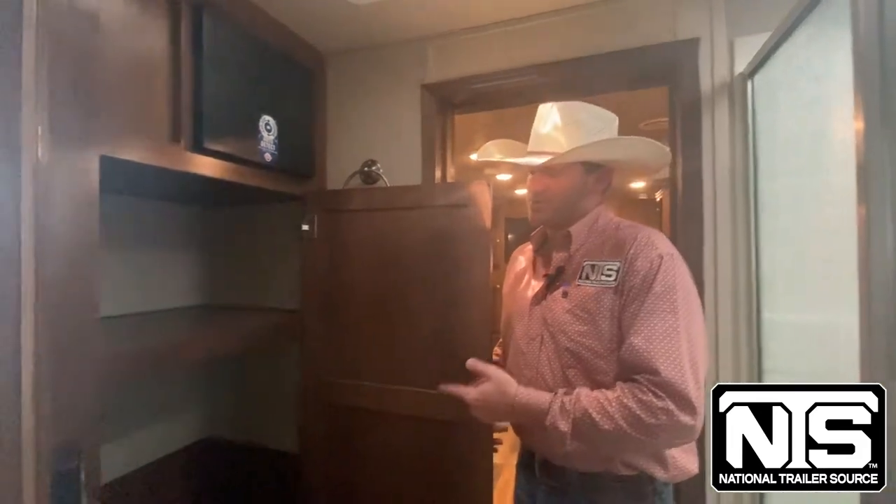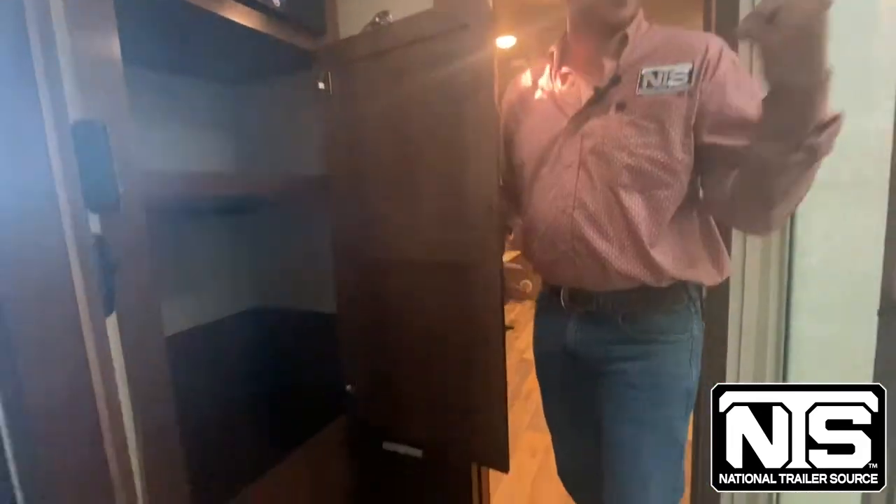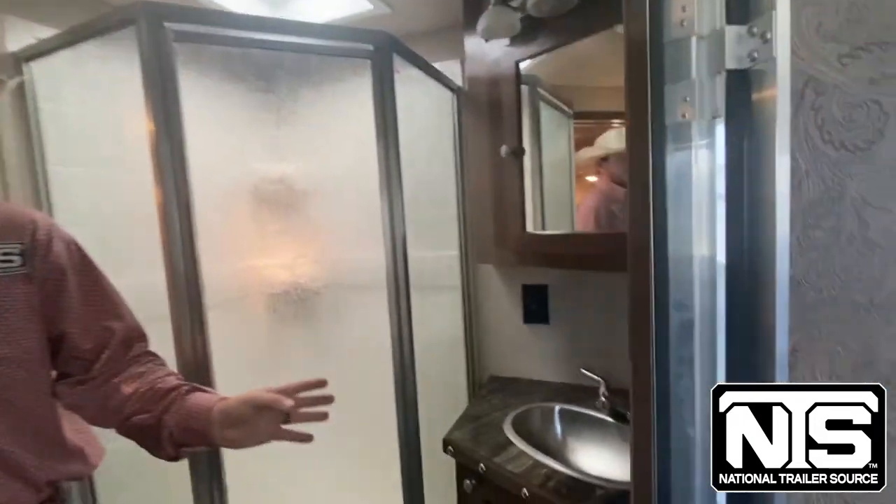So now we're in the bathroom. I want to show you the other hanging storage that I mentioned, also a really nice-sized shower that we have, and a little bit bigger vanity than we see in most trailers.